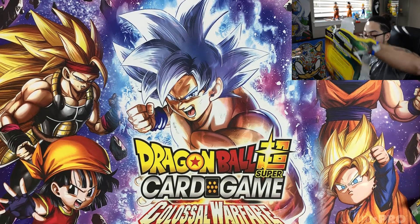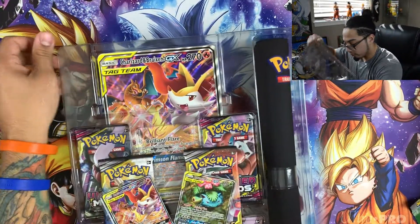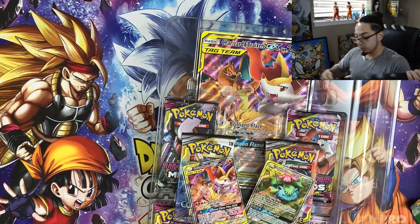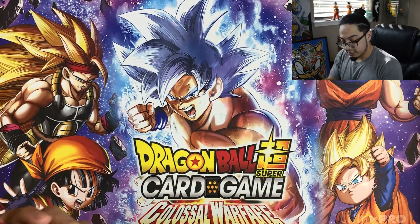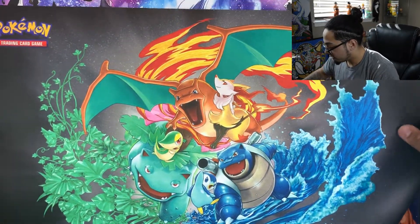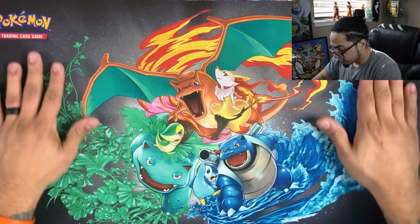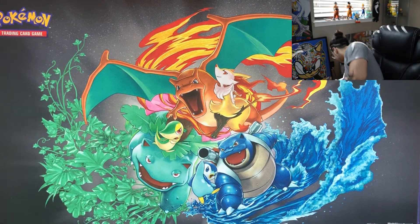Oh, I can already see the play mat — how beautiful it's going to be. Very, very excited for this. Let's pop this open — boom. Let's check out the play mat first. We're gonna use it in today's video. Look at that — amazing, just amazing. Wow, look how beautiful that is. Very, very nice. The colors on this pop too. Very cool. Let's jump into the cards that we got.